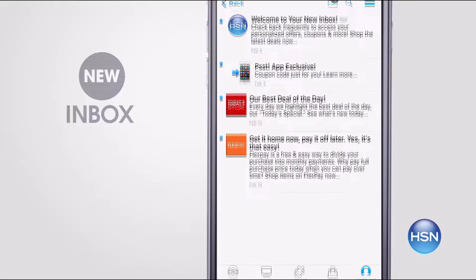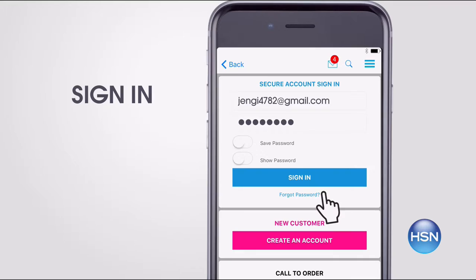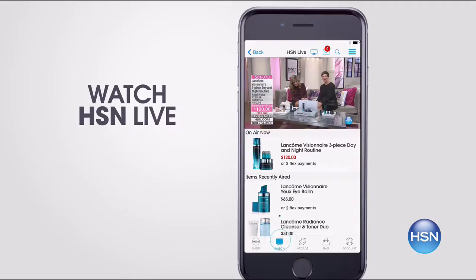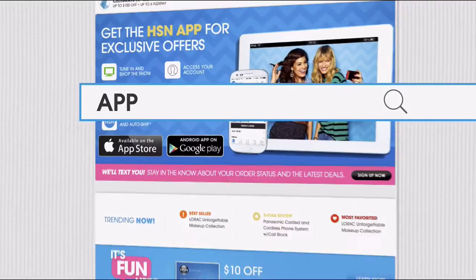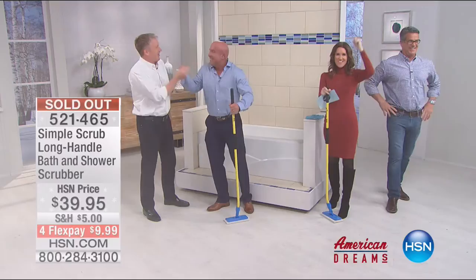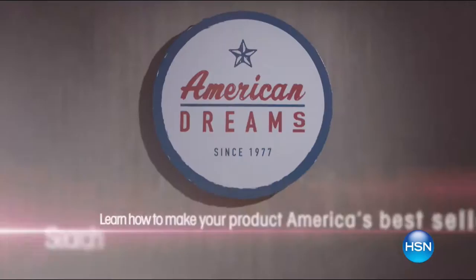Don't miss a thing with our HSN app. Get access to exclusive offers and coupons in your HSN inbox. Sign in to your account and stay connected on the latest sales, offers, and app exclusives. Opt in to push notifications for early access to the very best deals. Watch HSN live anytime, anyplace. Touch ID and Apple Pay make signing in and purchasing even easier. Search app on hsn.com to download. HSN celebrates the dreamers, inventors, and entrepreneurs who follow their hearts, helping American dreams come true.